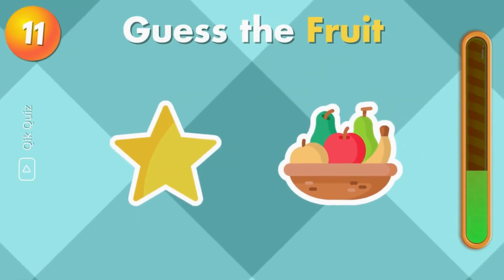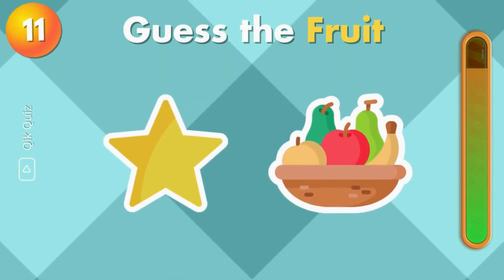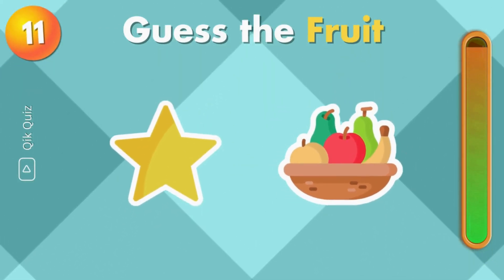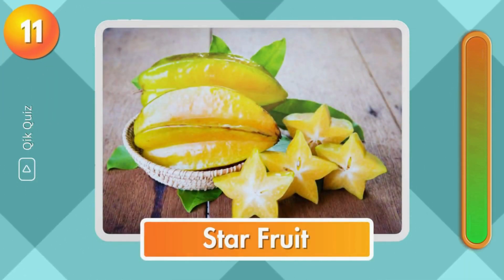What about this one? The answer is star fruit.